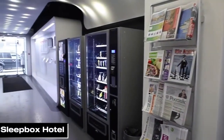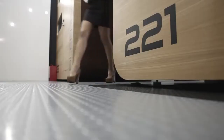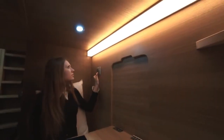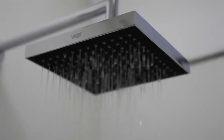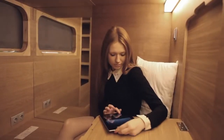In central Moscow near Belaruski railway station, there's a historic building with a futuristic capsule hotel on the first floor, perfect for tourists without reservations. This hourly rate hotel offers compact rooms with just a bed, sockets, and phone holders. Showers and bathrooms are on the same floor, and high-speed Wi-Fi is available throughout — it's everything you need for a comfortable and convenient stay in the heart of the city.